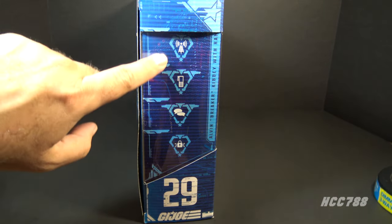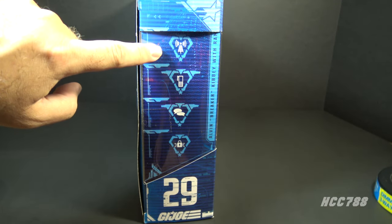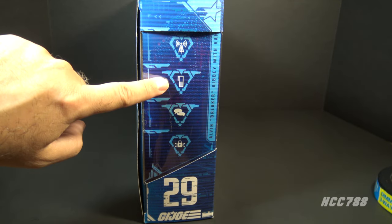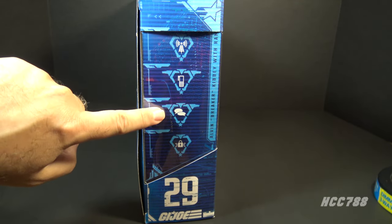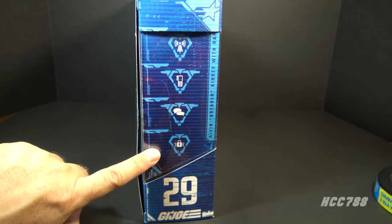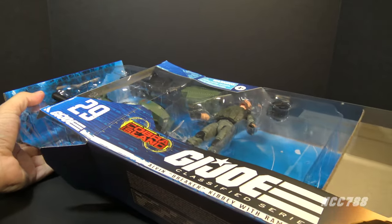On this side of the box we see he is number 29 in the series, and these symbols represent his specialties. This one surprisingly means he's a fan of Rocky Horror Picture Show. This one means he would rather you text than call. This means he loves comic books. And this one means his heart is locked away and he's just waiting for the right person to come along with the key.